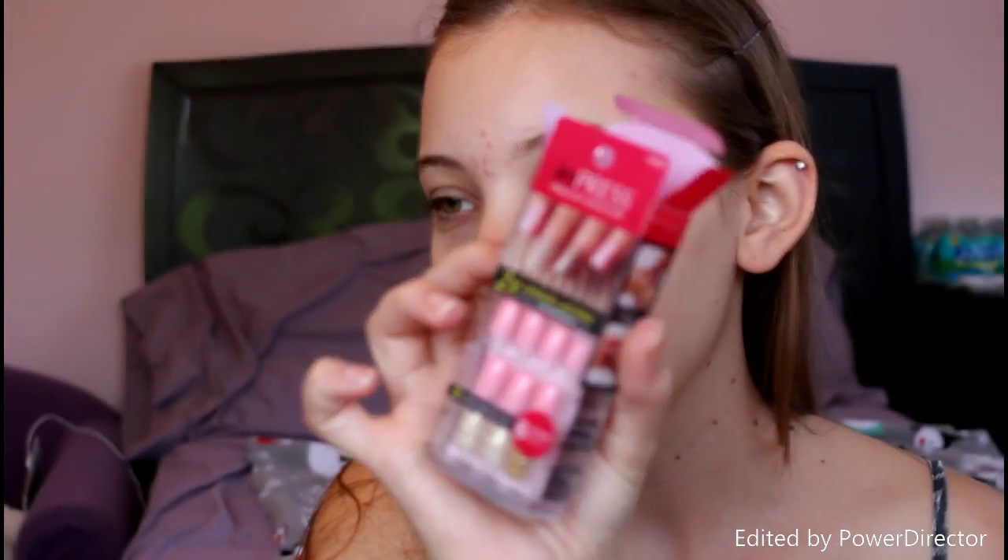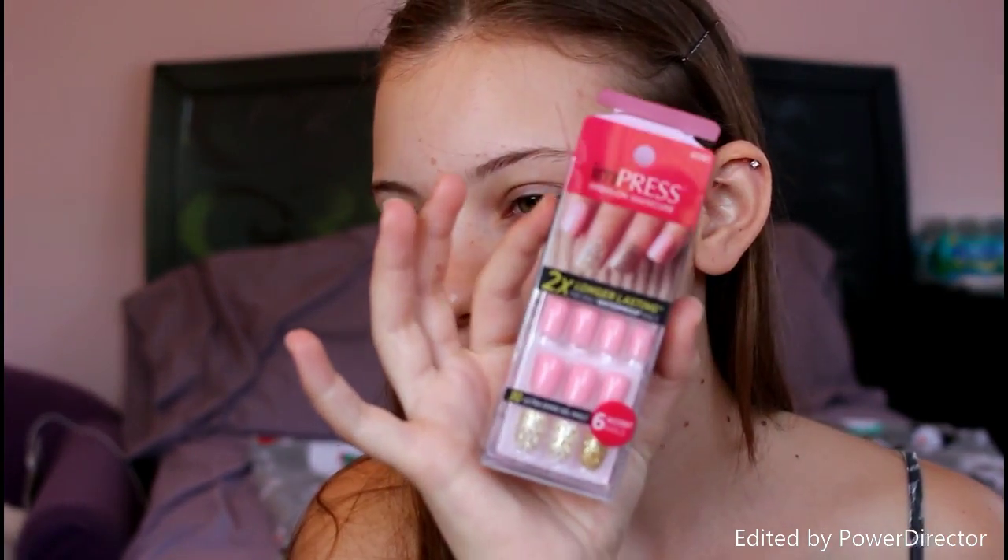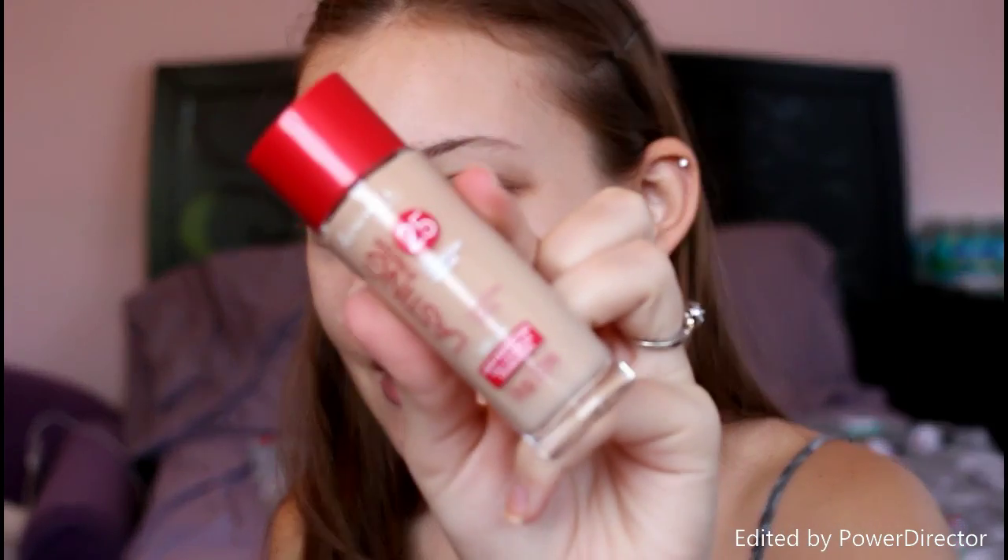I'm going to be applying my nails after the video, so you'll see them in the next few clips when I come back in and check in. Anyway, this is what the foundation looks like.